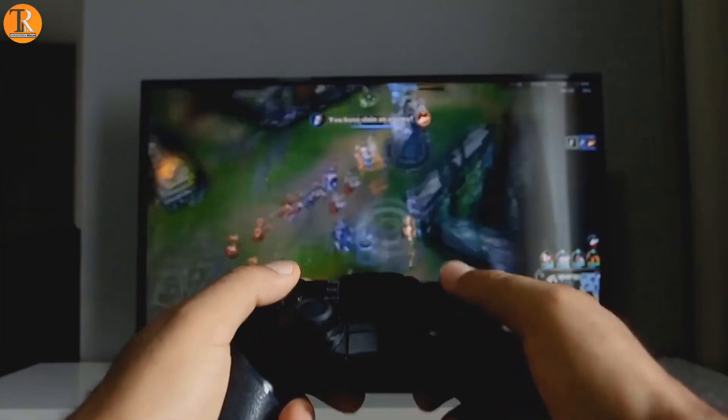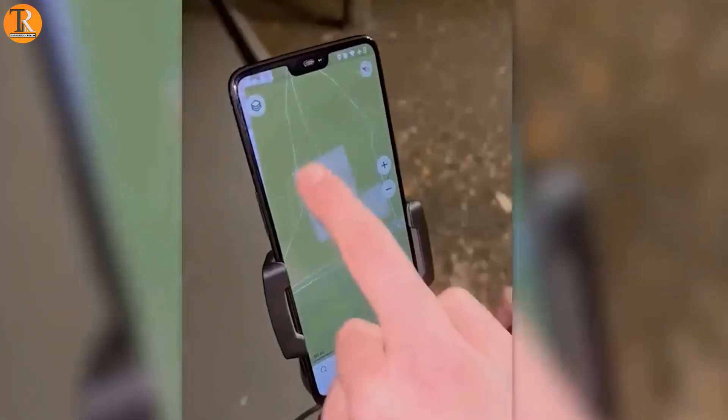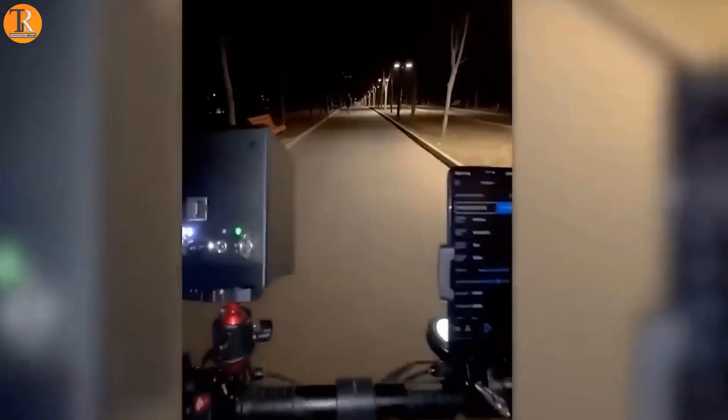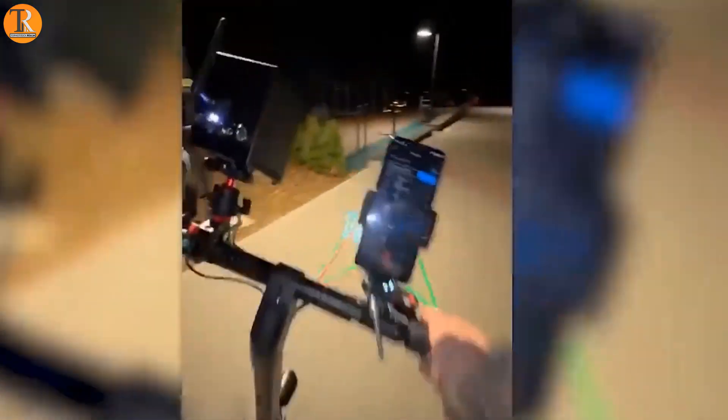Do you know how video games show paths on screens? Well, that cool trick is real now. Imagine having a laser GPS on your bike or e-bike — it guides you without needing to check your phone.